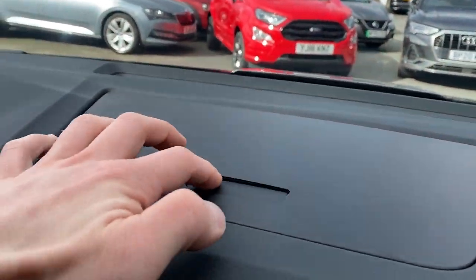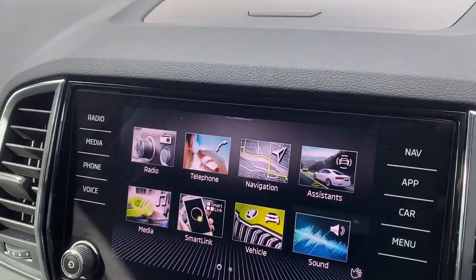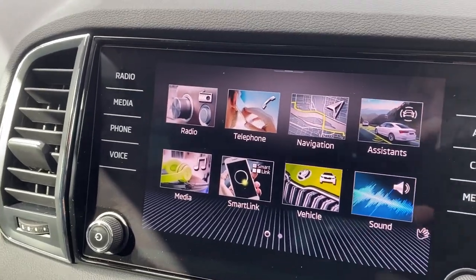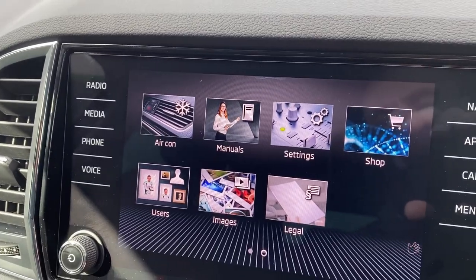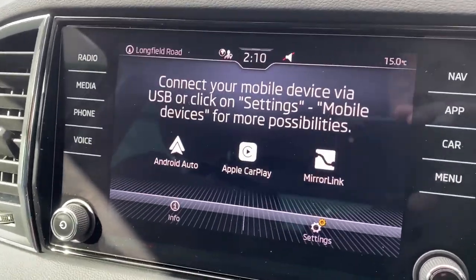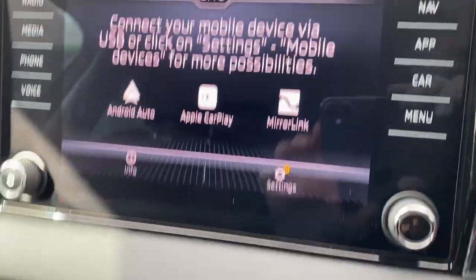Above the infotainment screen, you have an extra storage compartment. The infotainment screen offers navigation, vehicle information and assistance, radio, media, telephone, air conditioning, and much more. This vehicle is also compatible with Apple CarPlay, MirrorLink, and Android Auto, and you have quick access keys on either side of the screen.